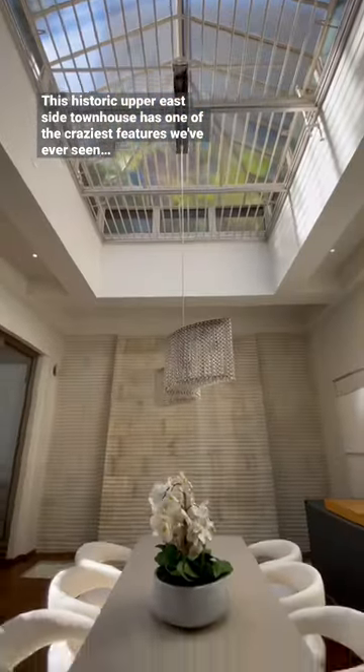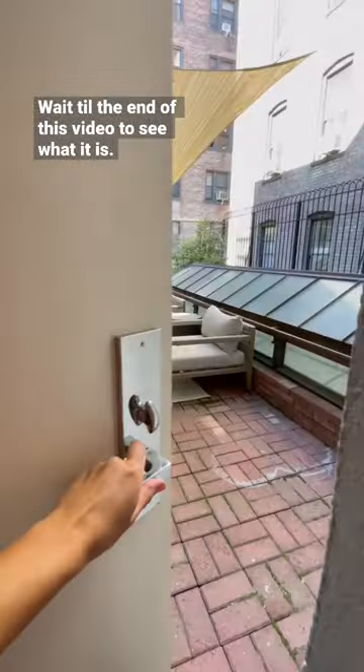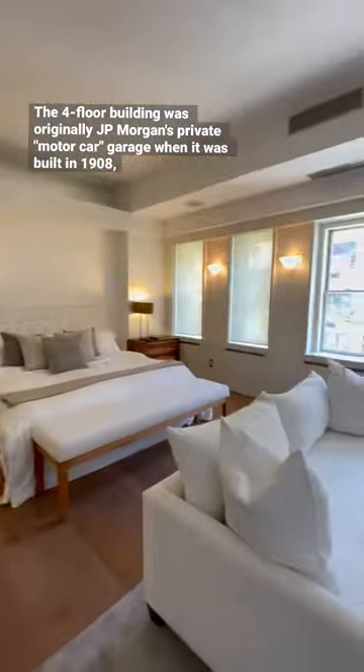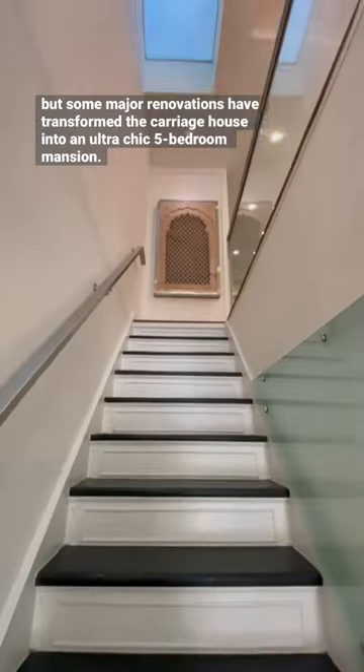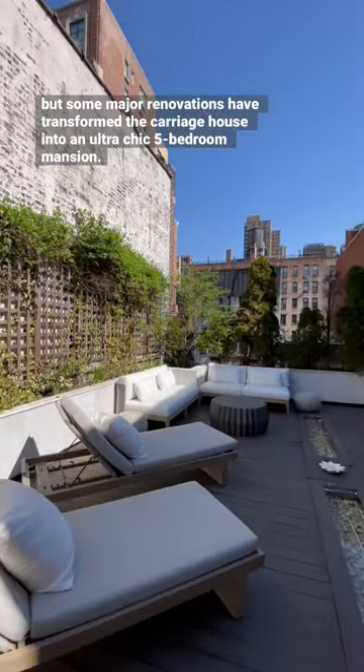This historic Upper East Side townhouse has one of the craziest features we've ever seen — wait till the end of the video to see what it is. The four-floor building was originally J.P. Morgan's private motor car garage when it was built in 1908, but major renovations have transformed the carriage house into an ultra-chic five-bedroom mansion.